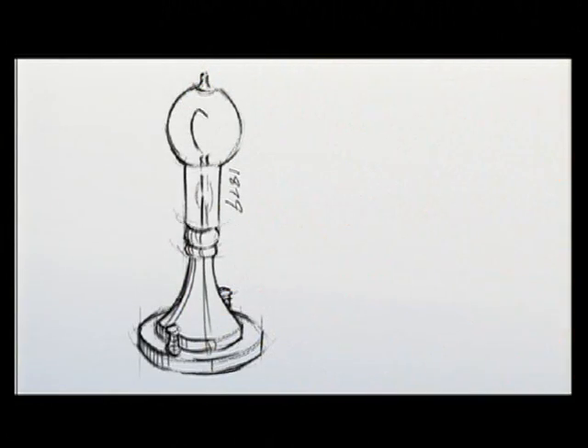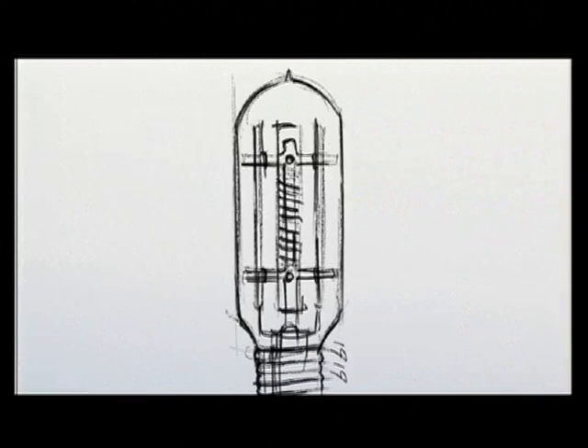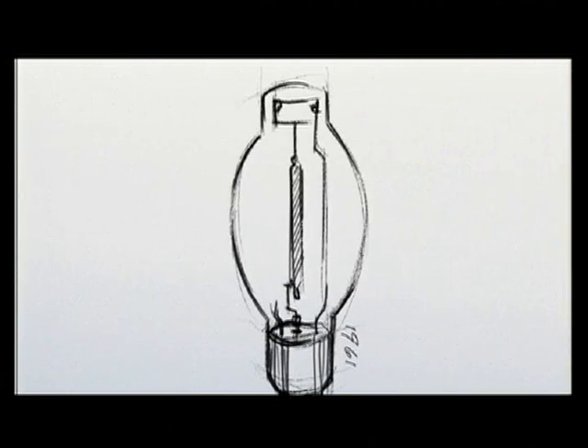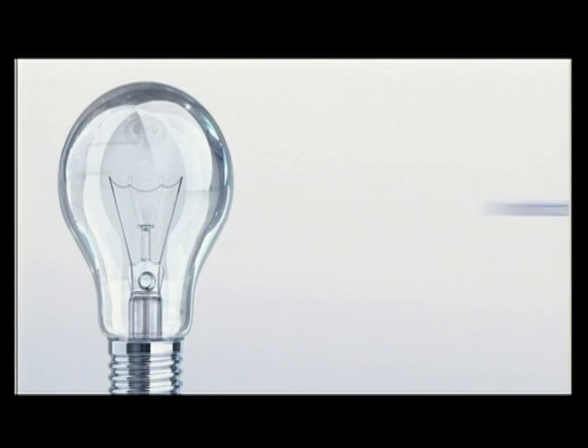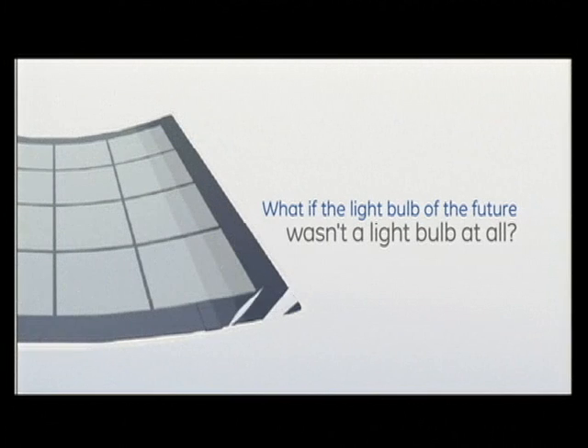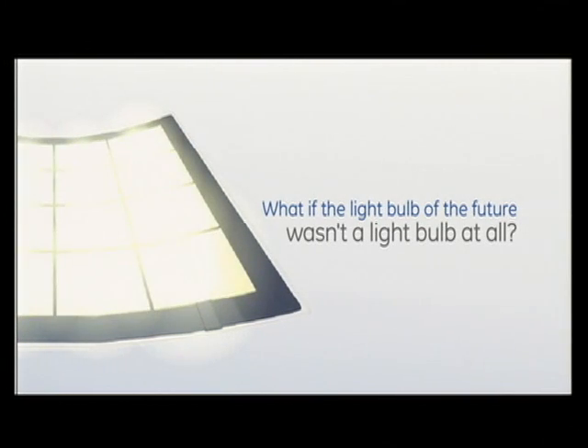GE engineers spend a lot of time imagining the future and reimagining it. Sometimes our imagination and innovation takes us to some unexpected places. Take the light bulb. What if the light bulb of the future was not a light bulb at all? What if instead of a filament that lights up when energized, instead of phosphors that glow, in the future light emanated from the very fabric of a new form of light source — literally?